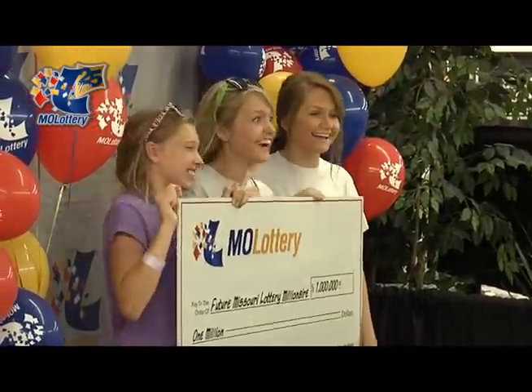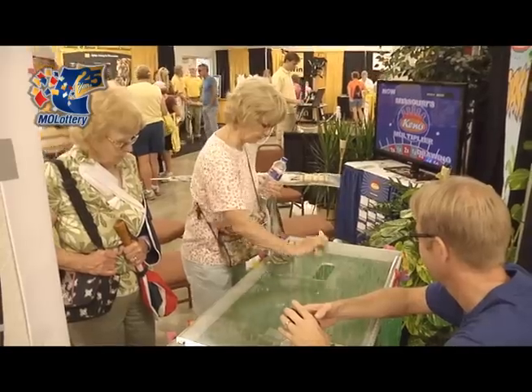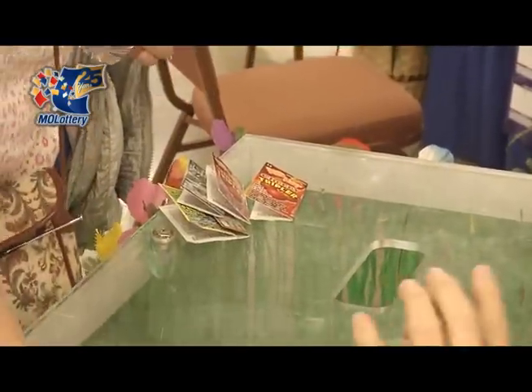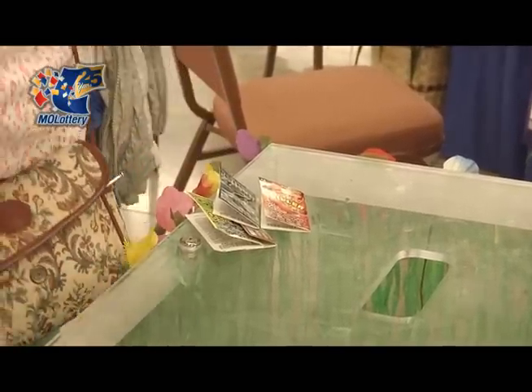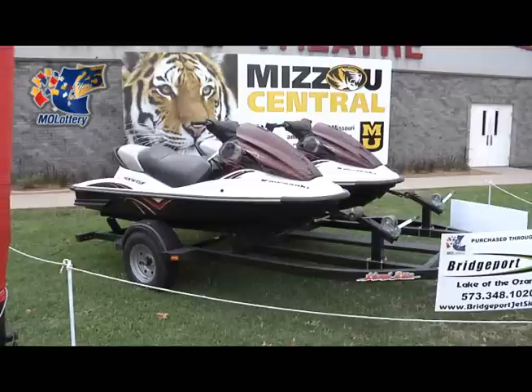The second chance drawing offers players the chance to win great prizes. Players can enter any non-winning lottery tickets purchased at the Lottery booth to win $100 worth of free scratcher tickets and a chance to win the grand prize. The second chance drawing prize this year, which we're very excited to have, is two personal water jet skis — Kawasaki jet skis — valued at over $18,000.